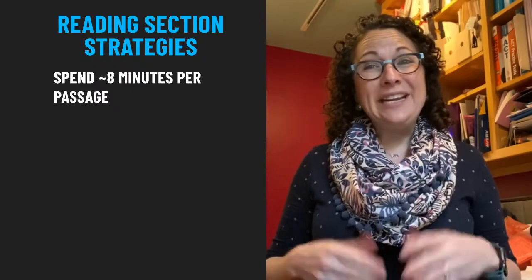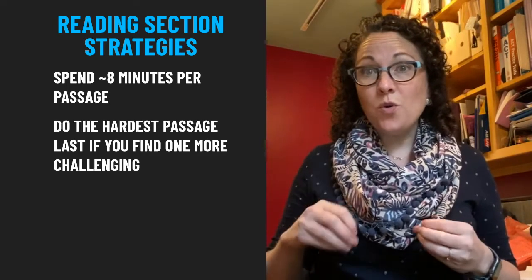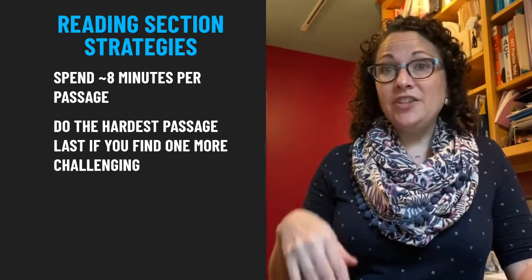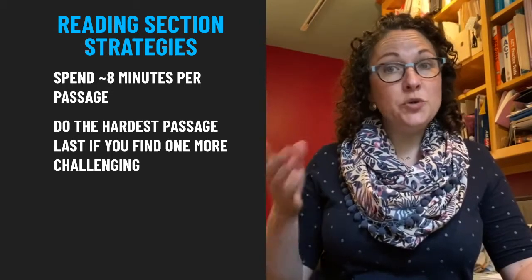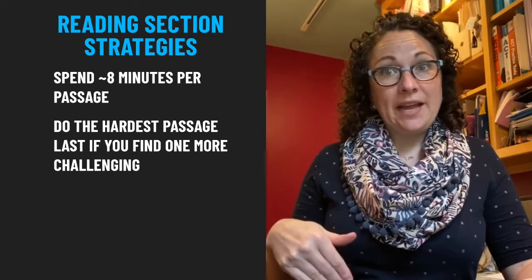In the reading section you want to spend about eight and a half minutes per passage, but if this timing feels tight then consider changing the order of the passages. Try doing the passage that you struggle with the most as your last passage — this way you can spend as much time as you have left on the challenging passage.